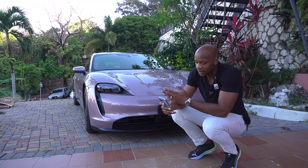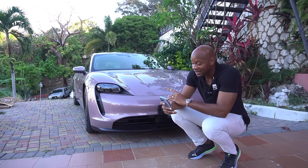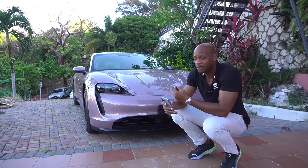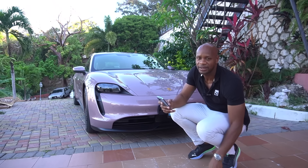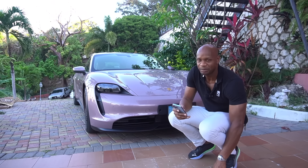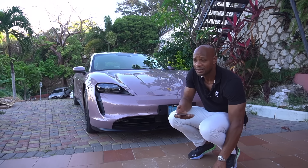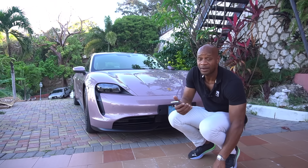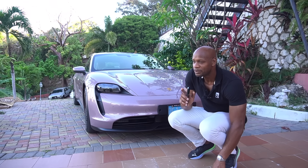And then you can get the Weissach Package with some different seats. This car is fast like a bullet — I'm going to drive it later and give you guys my reaction. The instant torque from the electric motor — the minute you touch the gas you can get the full power in like ten meters. That's ridiculous.